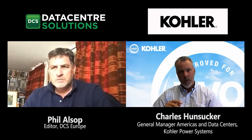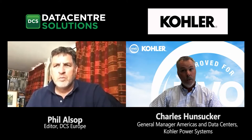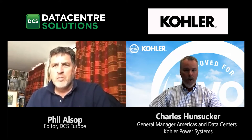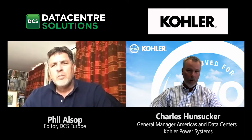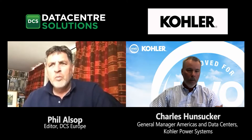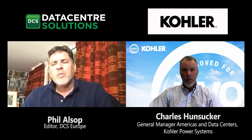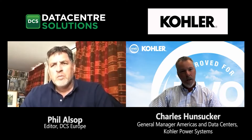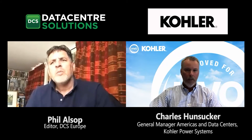Once engine certification was confirmed, Kohler underwent extensive internal testing on the generator sets themselves to verify that the performance, standards, and environmental gains they were claiming do actually exist. Today, every engine used in Kohler's diesel generator sets is fully approved to operate with HVO fuel at any percent blend. On the large diesel side, KD series and Mitsubishi MHI engines are approved; on the smaller scale, Volvo, John Deere, and Kohler KDI engines are all approved as well.